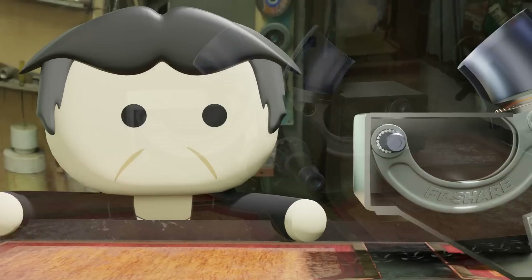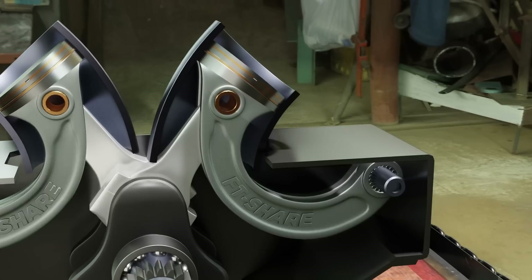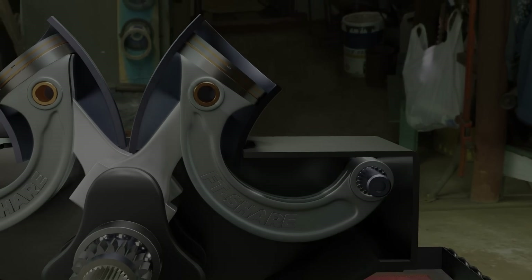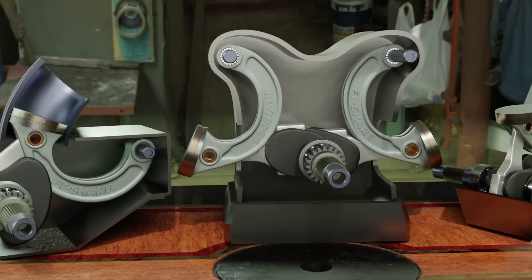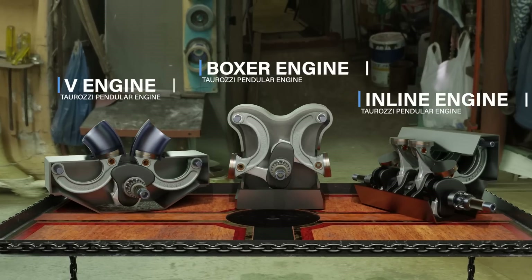This engine was developed by an Argentine engineer named Eduardo Taurasi. As we can see, this engine comes with a curved piston shape that works within a quarter toroidal cylinder. To achieve greater power, this engine can also be designed with various configuration arrangements, ranging from inline, boxer, and even V configuration.